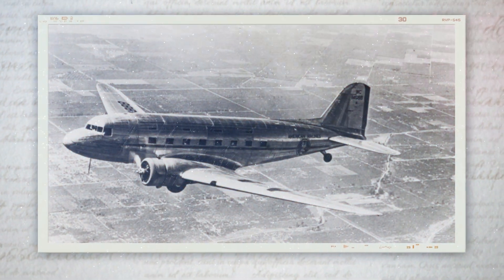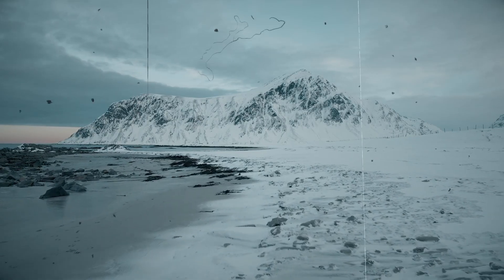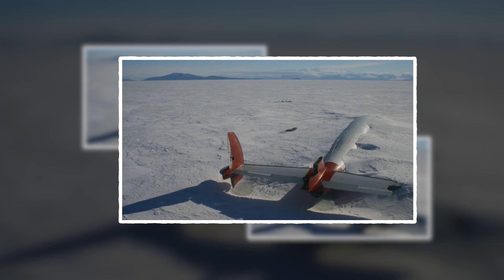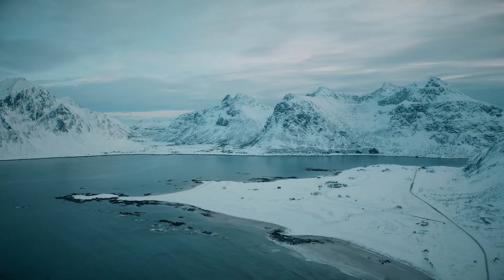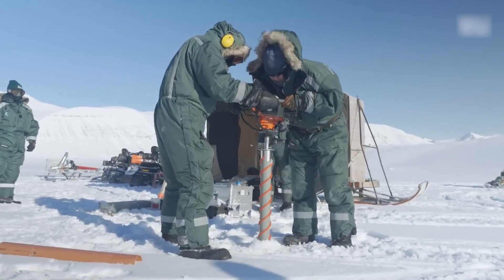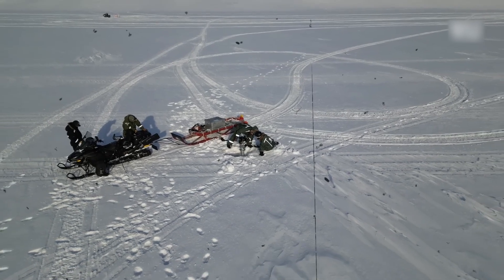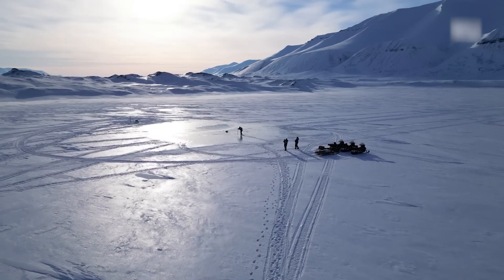As they delved deeper, the team uncovered a diary — a haunting chronicle of the crew's final days. Its pages revealed soldiers and young men grappling with their mortality in the face of war. These intimate reflections on friendship, loss, and vulnerability paint a vivid picture of the human cost of conflict. The implications of their discoveries extend far beyond this frozen landscape. As climate change reshapes the Arctic, more historical sites may emerge from the ice. This raises pressing questions about how we approach these revelations. Will future explorers treat these sites with the reverence they deserve, or will the allure of discovery overshadow the need for respect? What began as an archaeological expedition has transformed into a profound act of remembrance, with each artifact handled with both scientific precision and deep gratitude.